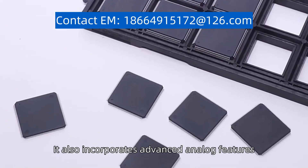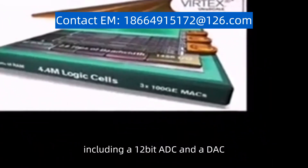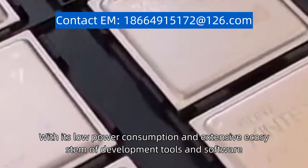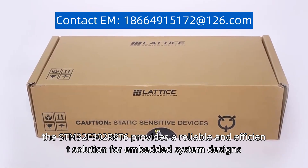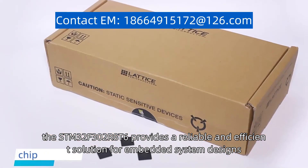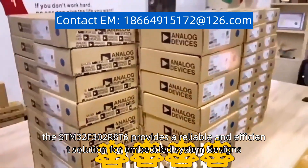It also incorporates advanced analog features, including a 12-bit ADC and a DAC. With its low power consumption and extensive ecosystem of development tools and software, the STM32F302R8T6 provides a reliable and efficient solution for embedded system designs.